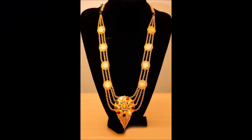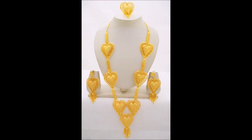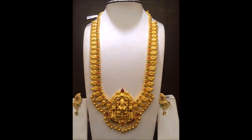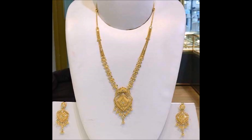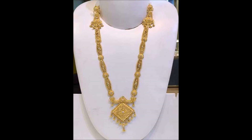All the designs which you are seeing on the screen have been collected from some open source websites, so we are not able to provide details like weight, price, seller information, or any other details. We will definitely update the description section whenever we get those details. Please check the description section regularly when watching this video.